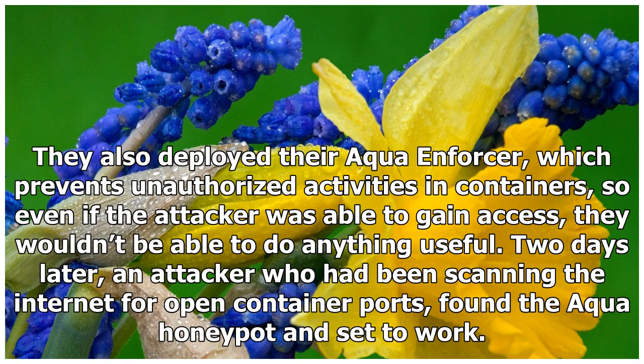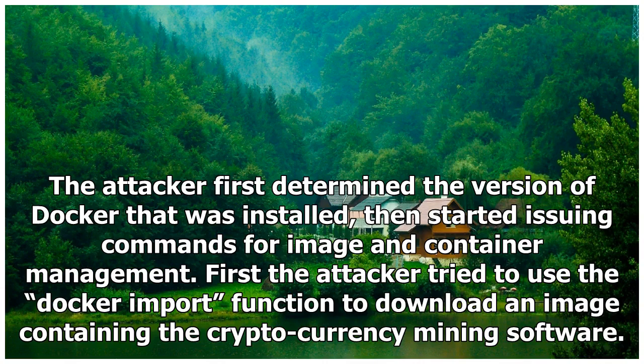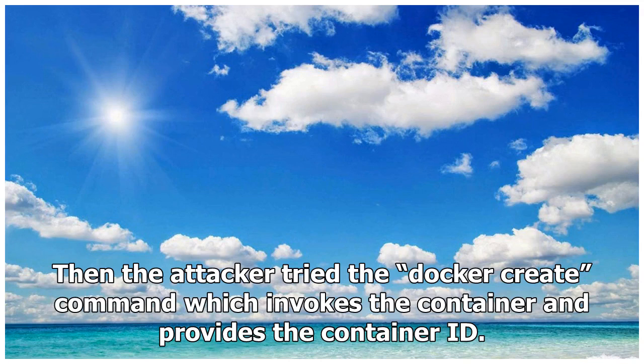Two days later, an attacker who had been scanning the internet for open container ports found the Aqua honeypot and set to work. The attacker first determined the version of Docker that was installed, then started issuing commands for image and container management. First, the attacker tried to use the Docker import function to download an image containing the cryptocurrency mining software. Then the attacker tried the Docker create command, which invokes the container and provides the container ID.